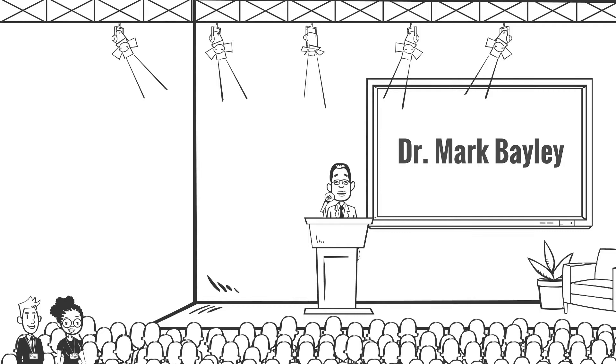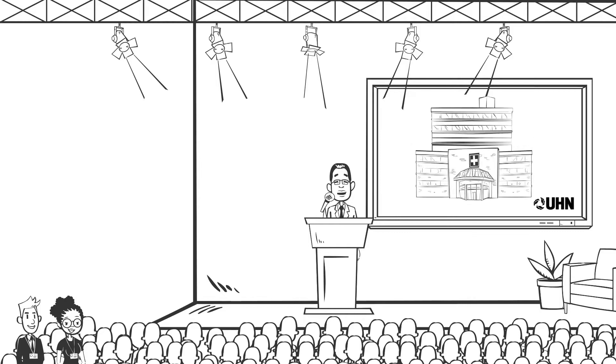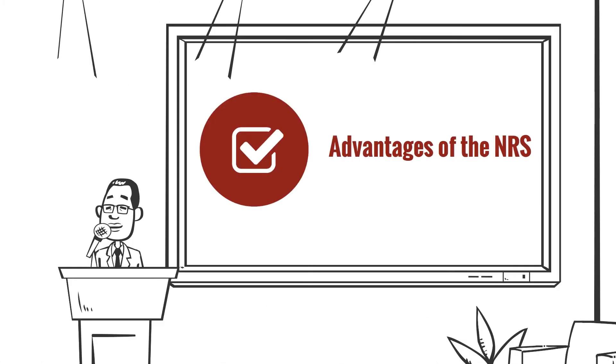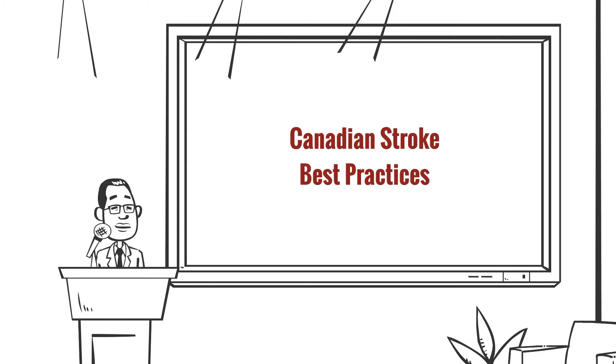My name is Mark Bailey. I'm the medical director at UHN Toronto Rehab. In my role with the Core Health Stroke Evaluation Committee, we use the NRS reports in a number of ways to improve quality across Ontario. The advantage of the NRS is that many of the variables available to you speak directly to some of the recommendations in the Canadian stroke best practices.